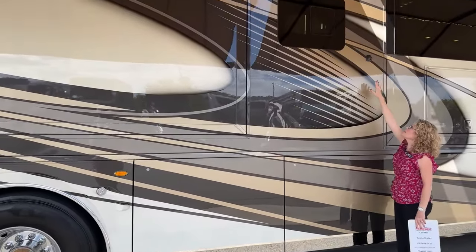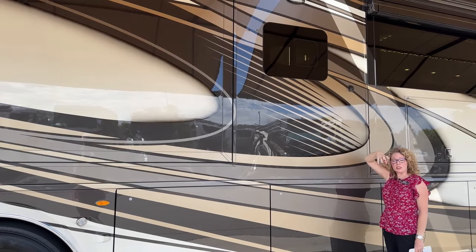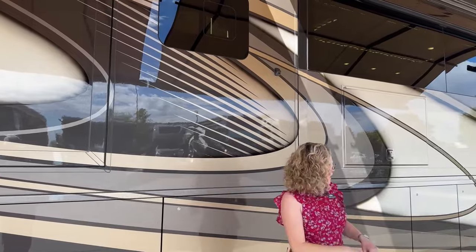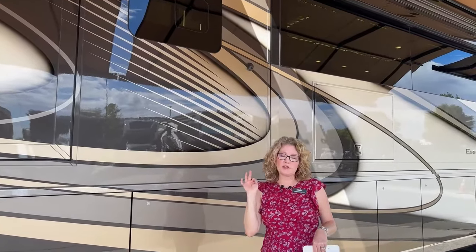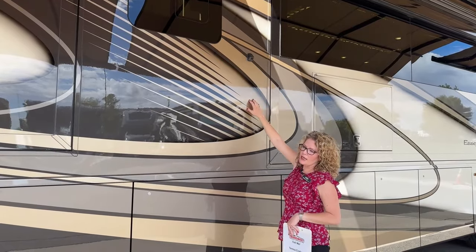There are also side cameras here that contribute to that 360-degree picture. Here is where your 15 gallons of DEF are stored — it's dual fill so you can fill from either side. Back here we have your chassis disconnect, chassis batteries, air dryer, and fuel separator, all really easily accessible. Spartan does a great job making these things more accessible, and you'll see that in the back engine compartment as well.